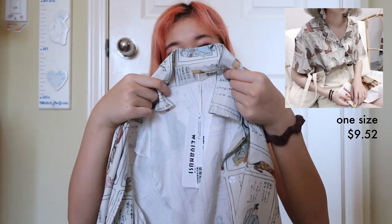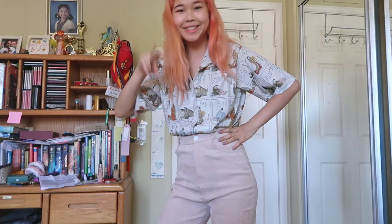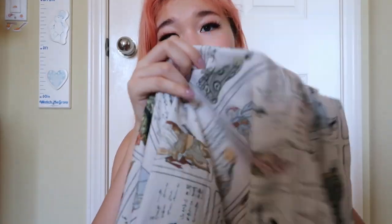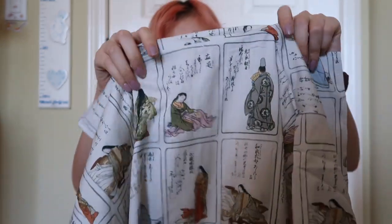Next is this little button-up shirt. This is one of my top pieces from this haul — I don't really have any clothing like this. I was kind of hesitant to get it at first, but I'm so glad I did. You could style this in so many ways: leave one side tucked in, button it up, tie it as a crop top, or just leave it open. It has this Chinese art print on it, which I think is really nice. I'm just so excited to have this in my wardrobe.